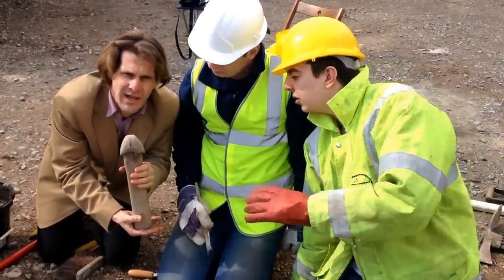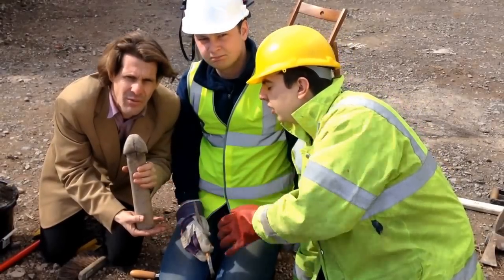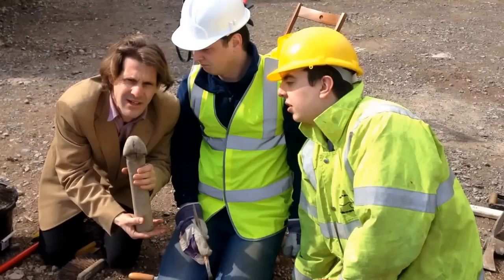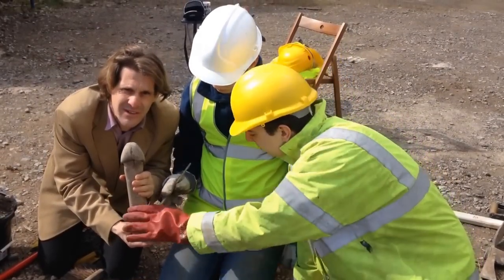This is Carl James Langford reporting on this amazing discovery where the Glamorgan and Gwent Archaeological Trust are working at a site in South Wales. Back to the studio. Thank you.